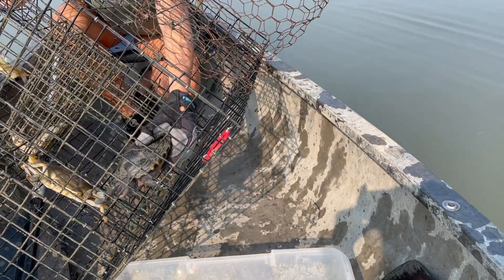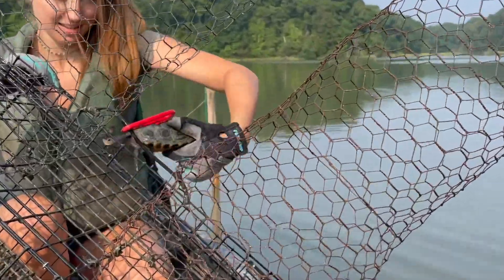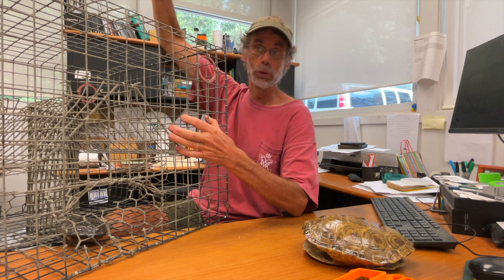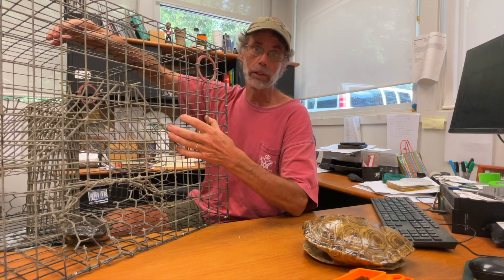In our studies, we attach a four-foot cylinder of chicken wire that's eight inches across. If the trap is underwater and a turtle gets trapped inside, it can swim up the tube to the surface and breathe, so it does not eventually drown in the trap.